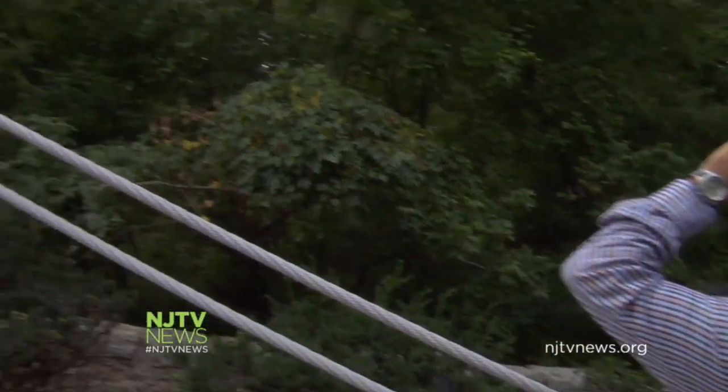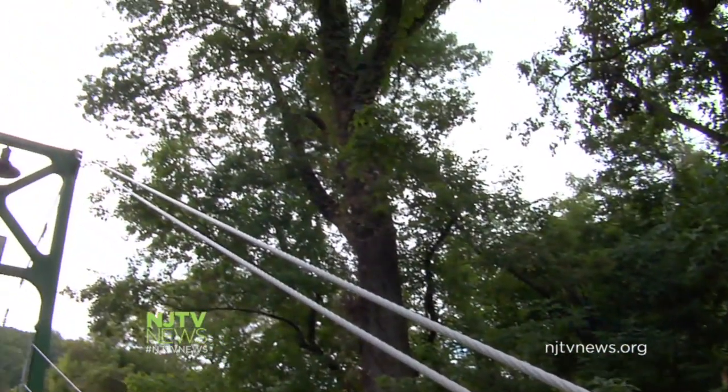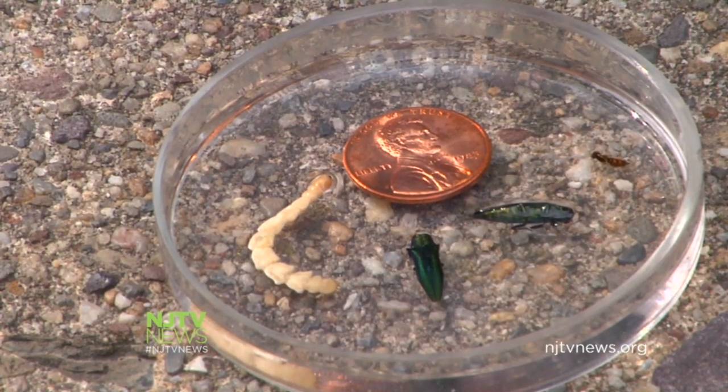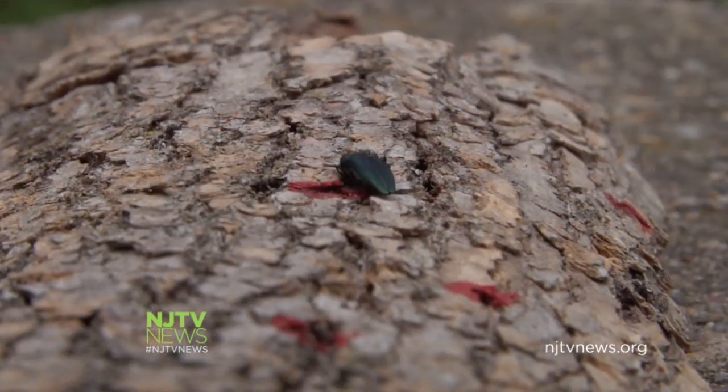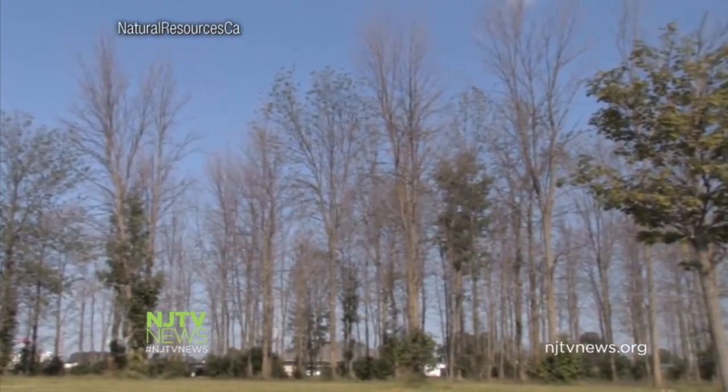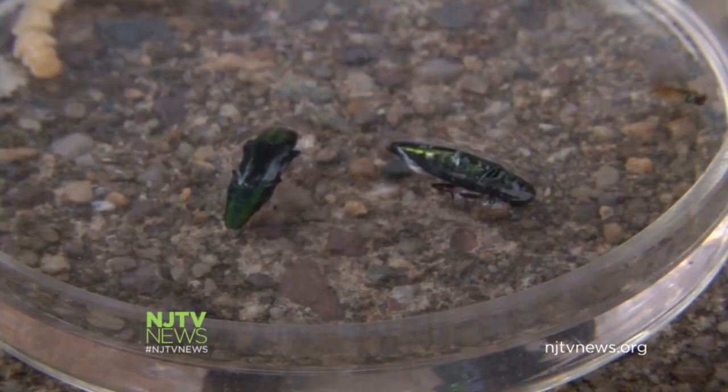Entomologist Paul Kurtz inspects an ash tree for signs and symptoms of infestation. This tiny jewel-toned beetle may look harmless, but the emerald ash borer is wiping out ash trees throughout half the country and parts of Canada, and it has found its way to New Jersey.